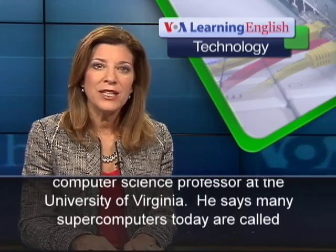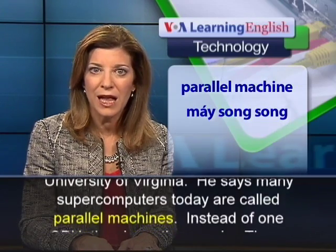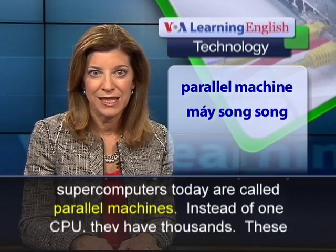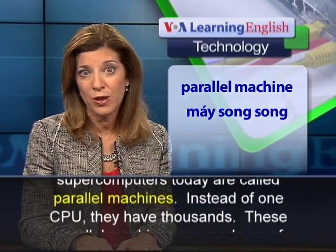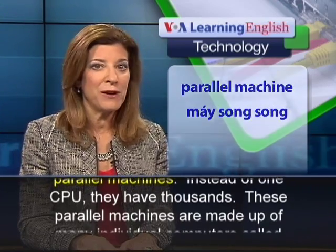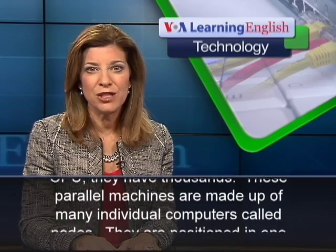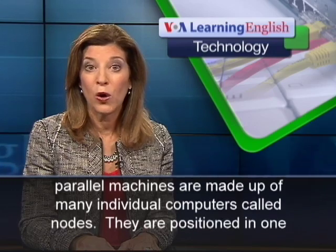He says many supercomputers today are called parallel machines. Instead of one CPU, they have thousands. These parallel machines are made up of many individual computers called nodes.